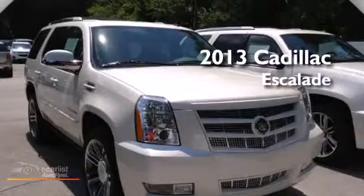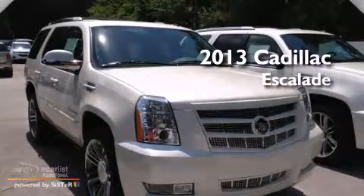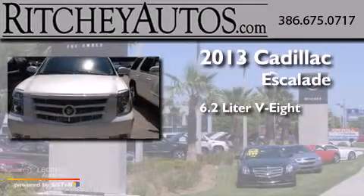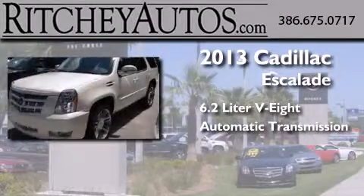This is a brand-new 2013 Cadillac Escalade. It has a 6.2-liter 8-cylinder engine, an automatic transmission, and all-wheel drive.